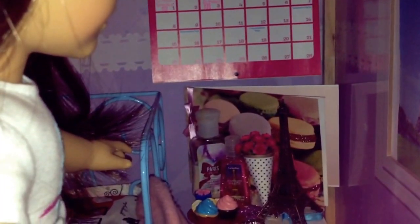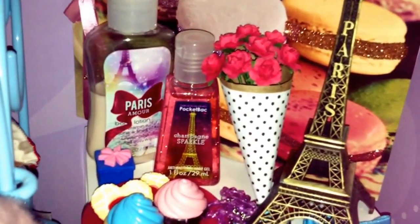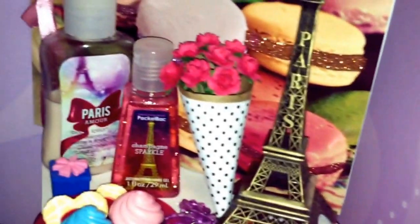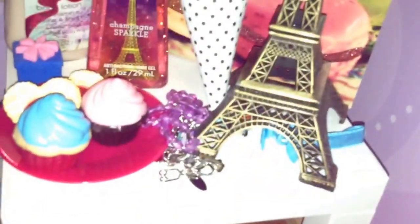Over here I have my beret. Here is my nightstand — there's some Paris lotion, Paris hand sanitizer, a bouquet of roses, and an Eiffel Tower souvenir. And here are some pastries.